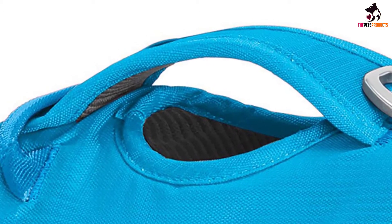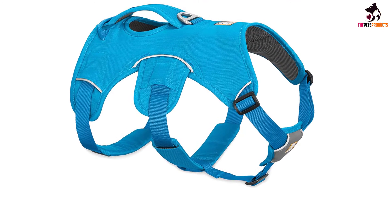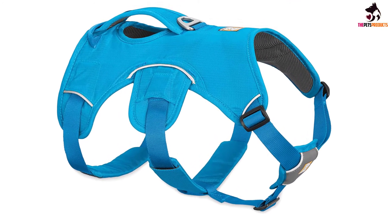There are five points of adjustment, so you can fit the harness to your specific dog's shape, and the harness can be hand-washed and air-dried to keep it looking fresh.